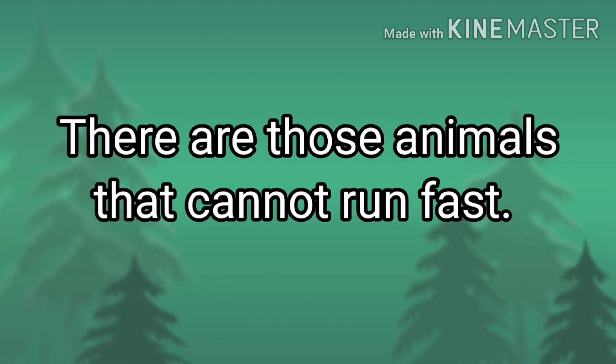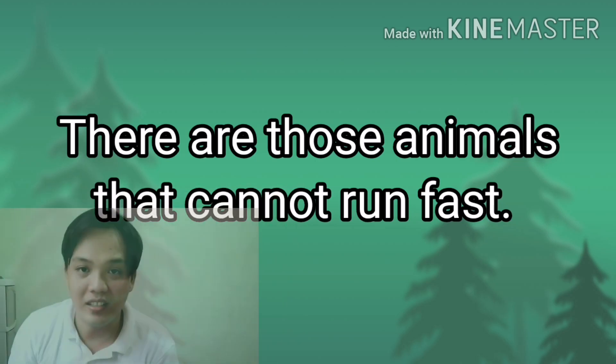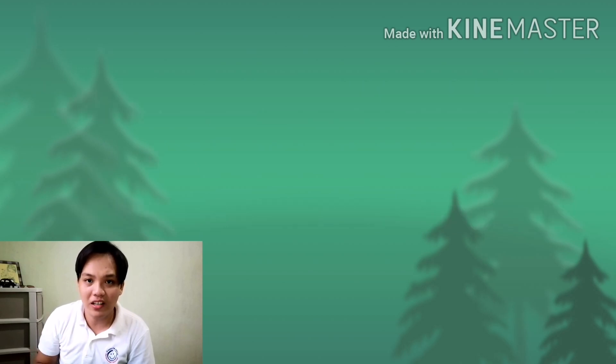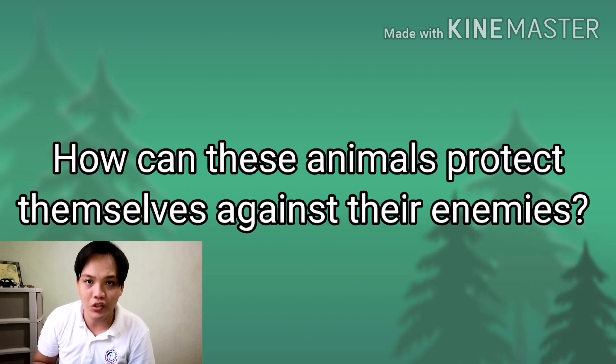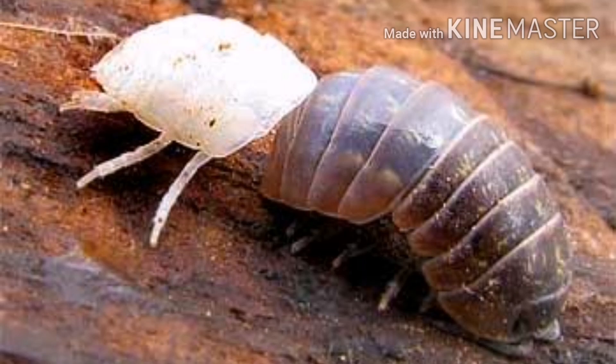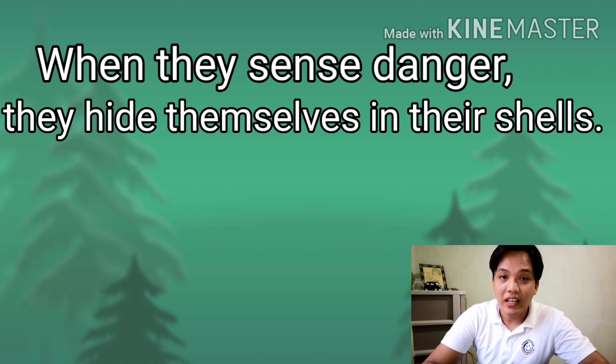Not all animals can move fast. There are those animals that cannot run fast. Therefore, it would be difficult for these animals to run away from their enemies. How can these animals protect themselves against their enemies? Animals such as turtles, crabs, shrimp, and others have protective shell covers. When they sense danger, they hide themselves in their shells.